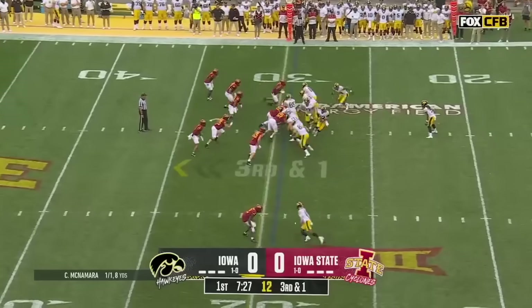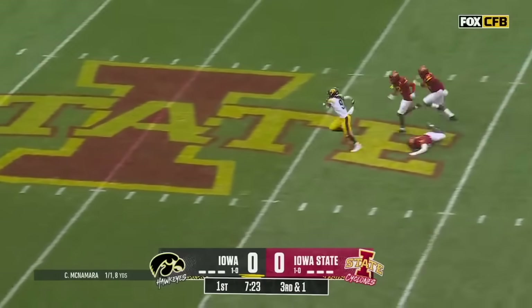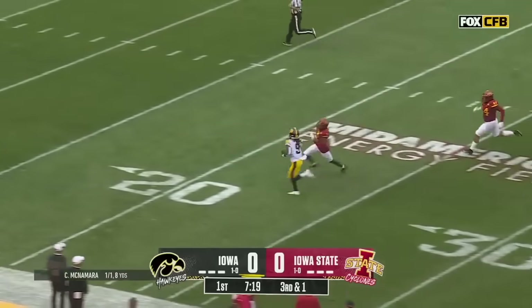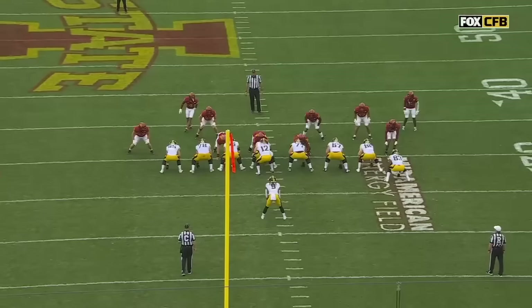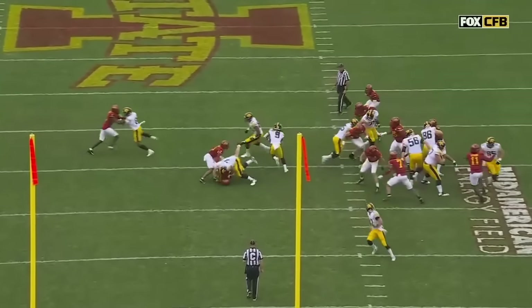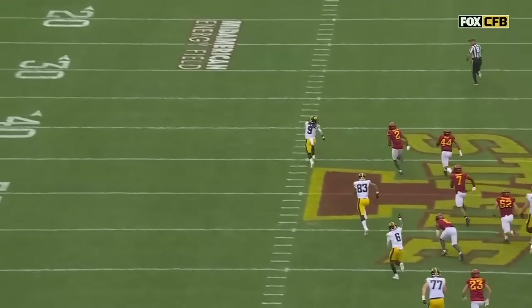Logan Lee, third down and one. It is Jazzy and Patterson. The Frenchman is broken free. Inside the 15 — TJ Tampa ran him down. That's your right guard Connor Colby right here. I told you this is not a game of contact. This is a game of collisions and driving your opponent.